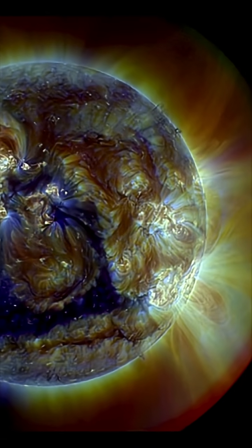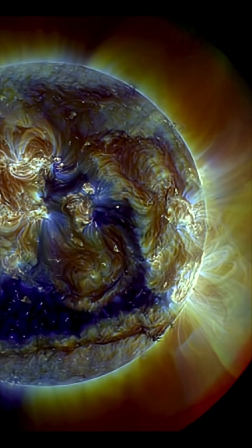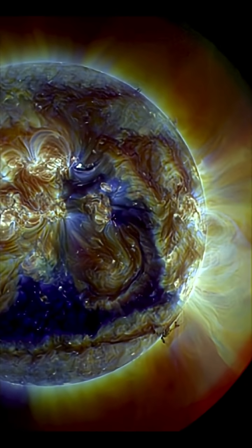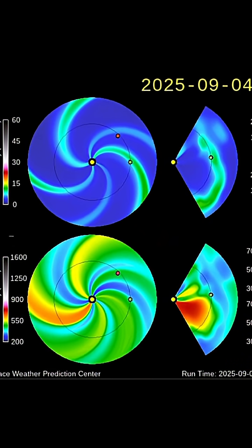Having a look now at a multi-spectrum view showing that huge triangulated coronal hole. Our solar winds are topped right now at 627 kilometers per second.